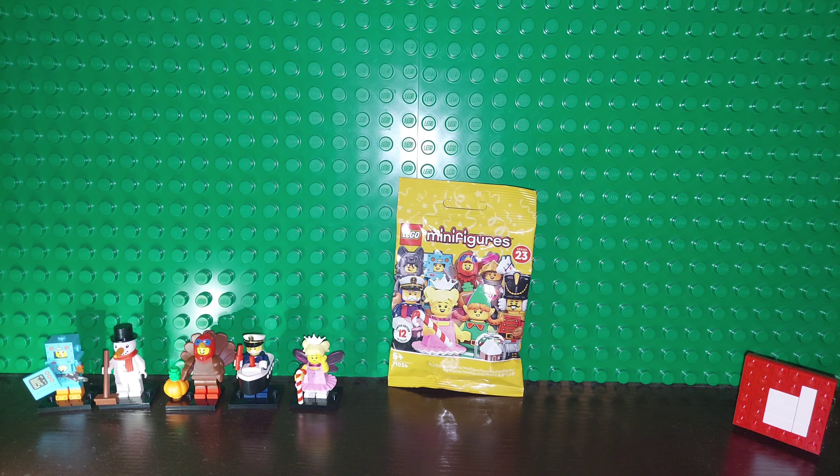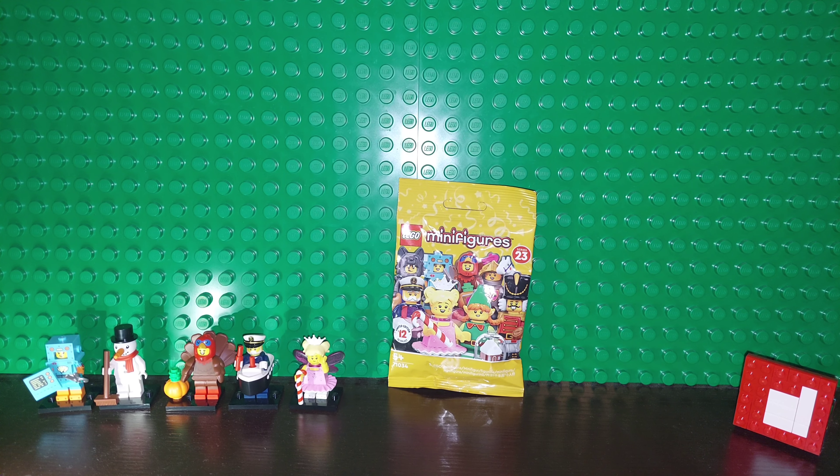So we're going to do the unbagging of this minifigure, which is set number 71034. This one should be the nutcracker if our estimations are correct. When we open it, we will tell you how we came to that conclusion. This is the sixth one in the series, but there are another six after this that we'll do, so subscribe to Brickwise.